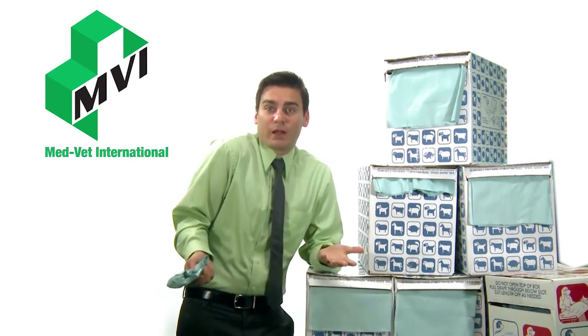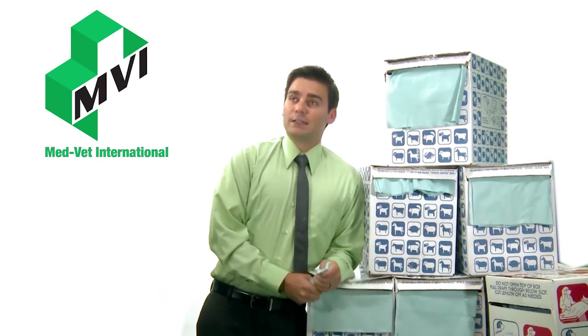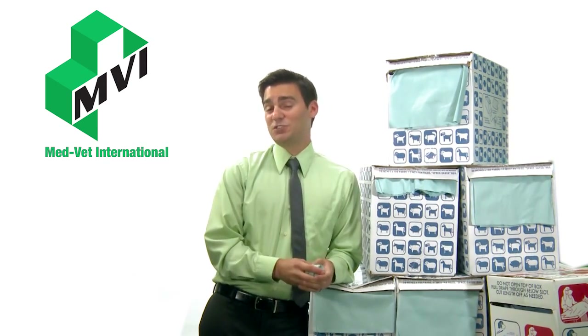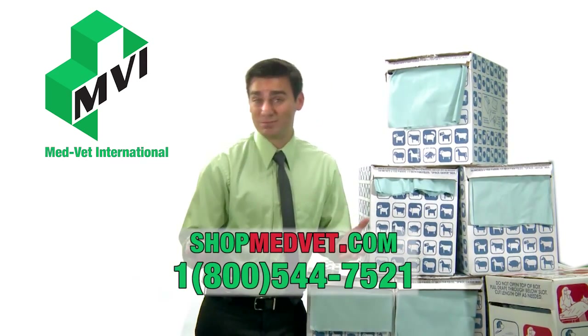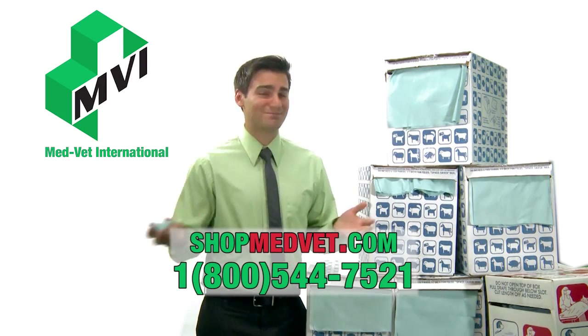Stop paying for the name brand drape and start saving today. Now all you need to do is decide what you're going to do with all that money you save — that boat, that trip, or that watch you've had your eye on. It's closer to your reality when you buy our drapes. They're in stock, so order today. Remember: shop MedVet and save.